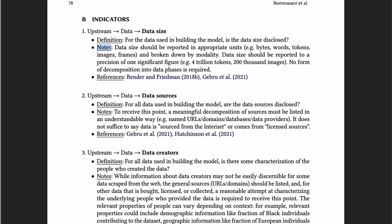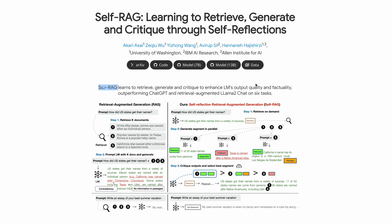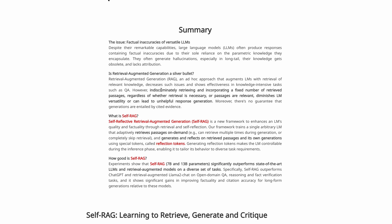Self-RAG is a framework that learns to retrieve, generate, and critique to enhance language models' output quality and factuality. In the regular RAG framework, when we ask a question like 'How did US states get their names?', we use a retriever to retrieve K documents, usually from a vector database representing our knowledge base, and add the retrieved relevant docs to the prompt so the language model can generate answers based on context. However, retrieving a fixed number of passages regardless of whether it's necessary or relevant can lead to unhelpful response generation.